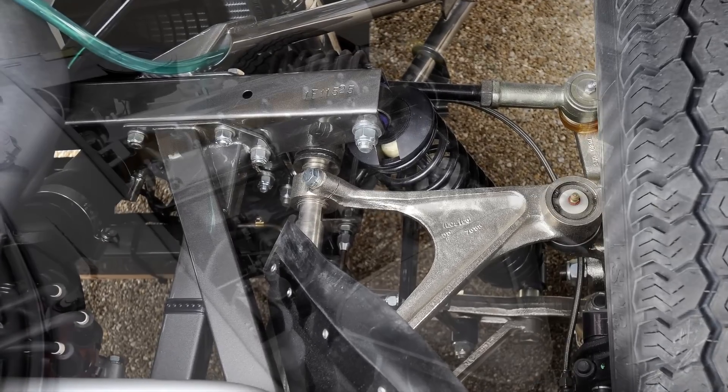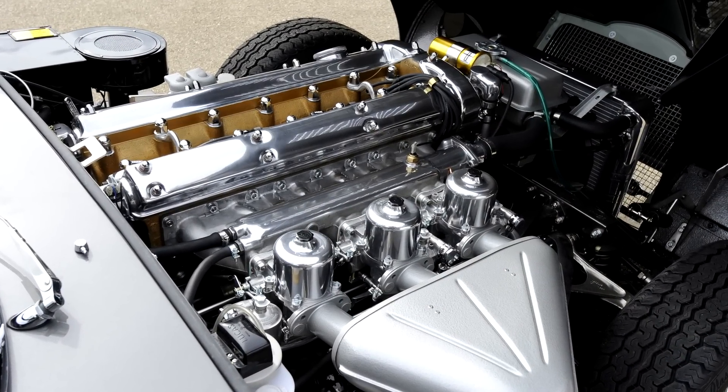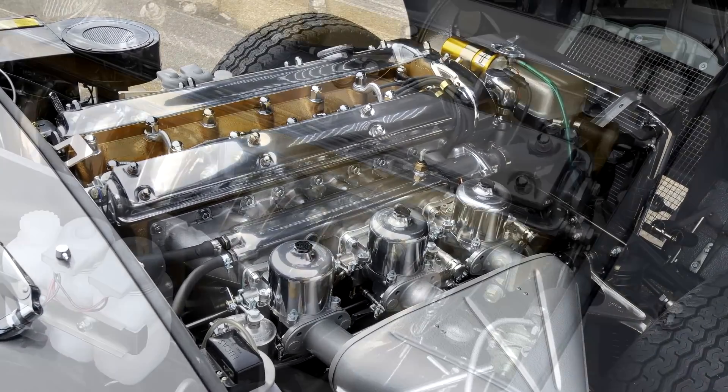The engine was completely hand-built by our renowned race department engine builders. We build the most competitive E-Types in historic racing, so we've got a good knowledge base to get the most out of these engines.